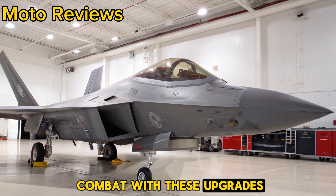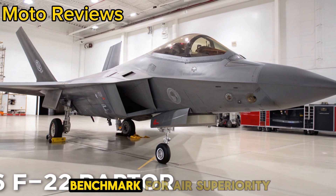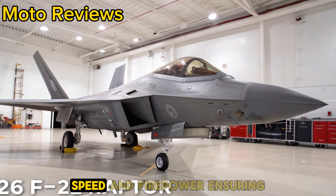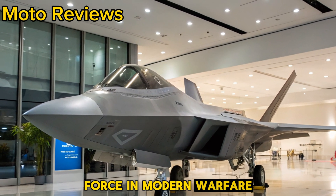The future of air combat. With these upgrades, the 2026 F-22 Raptor continues to be the benchmark for air superiority. It's a perfect blend of stealth, speed, and firepower, ensuring that it remains a dominant force in modern warfare.